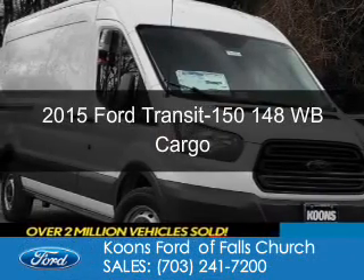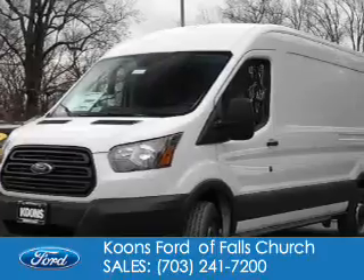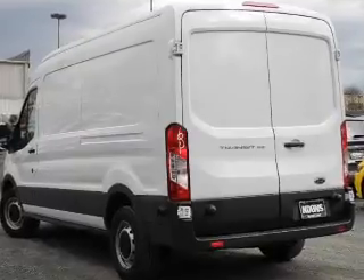This is a new 2015 Ford Transit 150. It's powered by rear-wheel drive, a 3.7-liter, 6-cylinder engine, and a 6-speed automatic transmission.